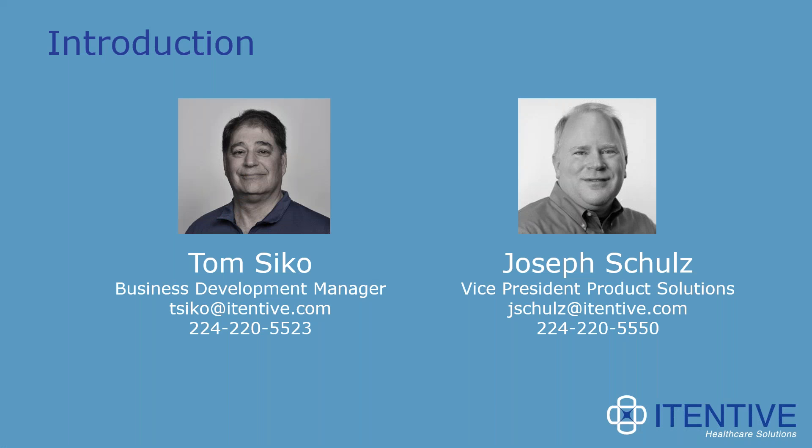Without further delay, I'd like to introduce our presenters for today. Tom Seaco is Itenev's Business Development Manager and subject matter expert on the product. Joe Schultz is Director of Product Solutions at Itenev — he and his team actually built this powerful tool and is in a great position to demonstrate it. Tom, I'm going to pass the webinar off to you.